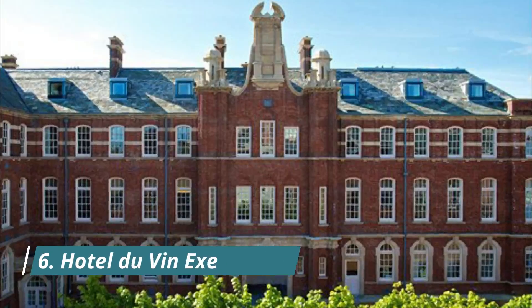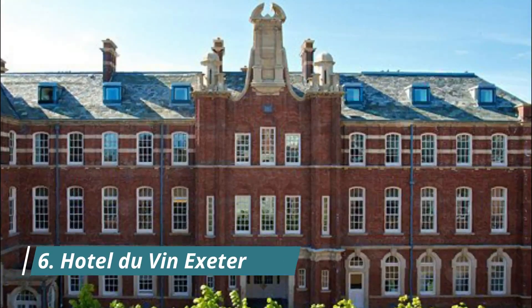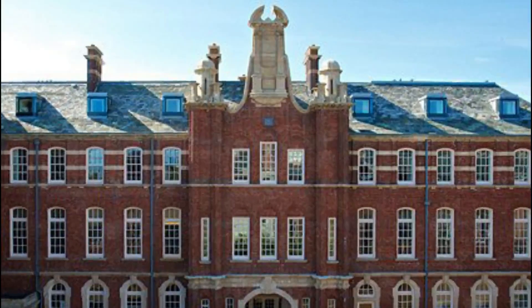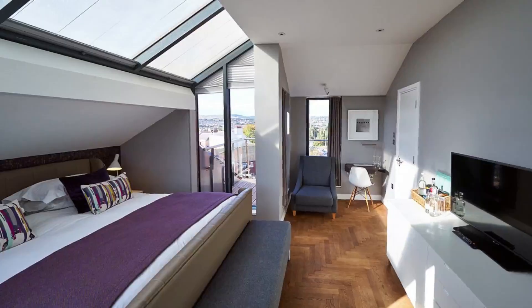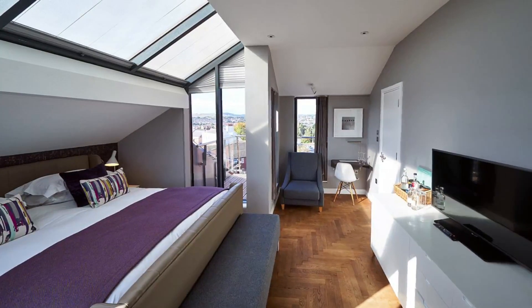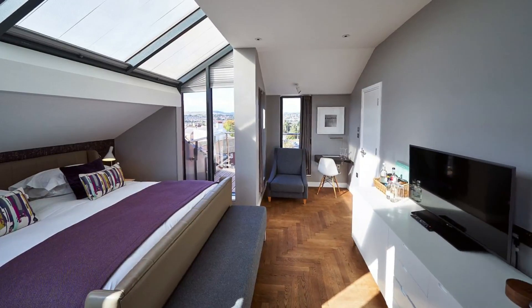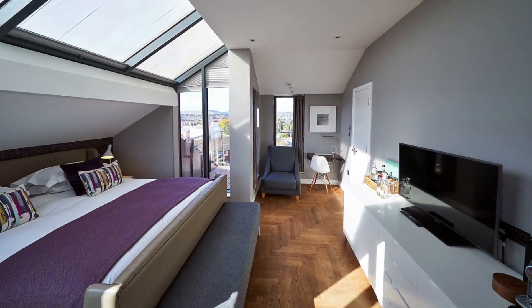Number 6: Hotel du Vin Exeter. An impressive building with an outdoor pool open all year round, Hotel du Vin Exeter boasts free Wi-Fi, a bar and 24-hour front desk. All rooms have an en-suite bathroom with luxury toiletries and a monsoon shower, and some have a bath.